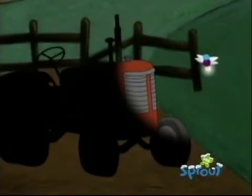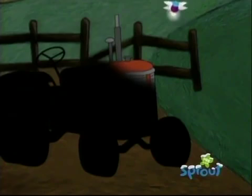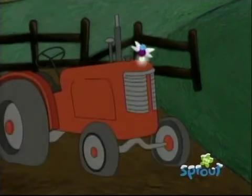Well, this doesn't look like an animal. Nope. I don't know any animals with tires. Me neither. I think it's some kind of car. Or maybe a machine. What kind of machine would you find near a place with cows? I might know. Is it a tractor? Great guessing, Star. It is a tractor.